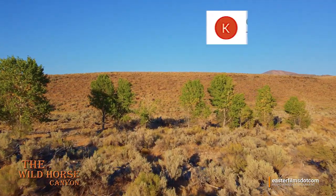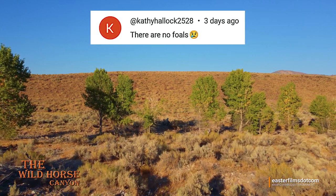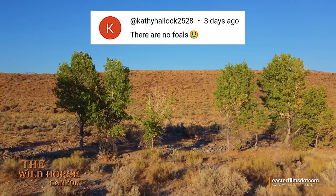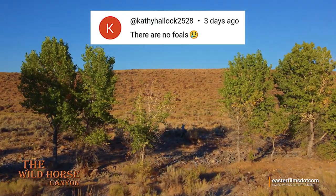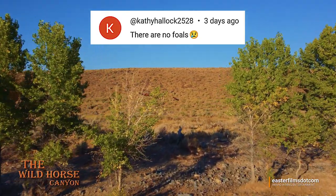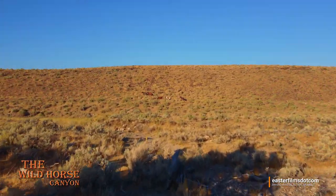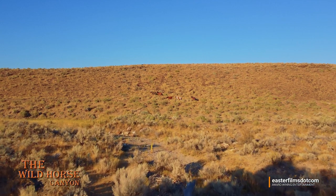Speaking of comments, I want to thank Kathy Hollick. In our last video, Kathy stated there are no foals, with a little boo-hoo emoji. Well, we know how you feel because we love looking at cute baby foals too. So we dedicate this video to you, Kathy.